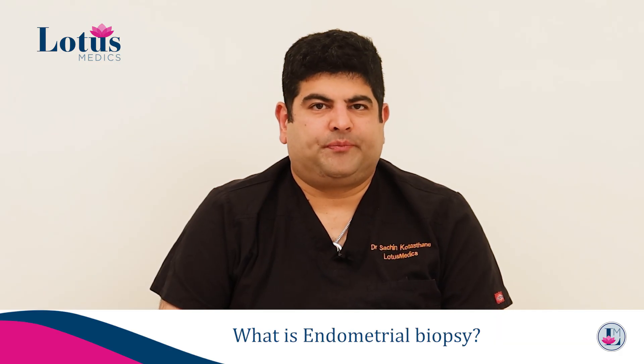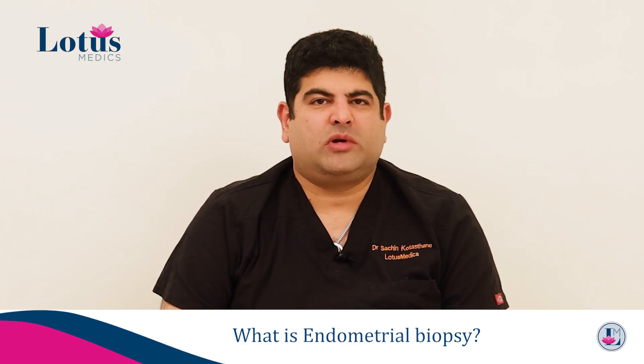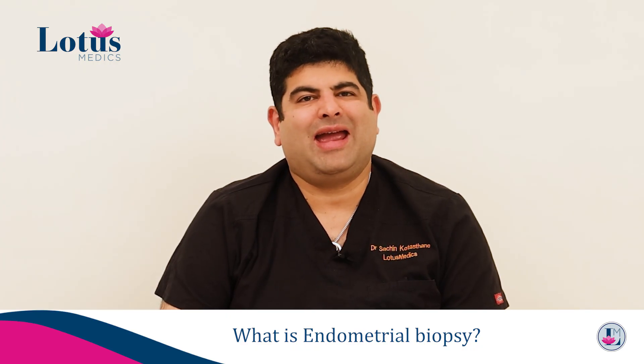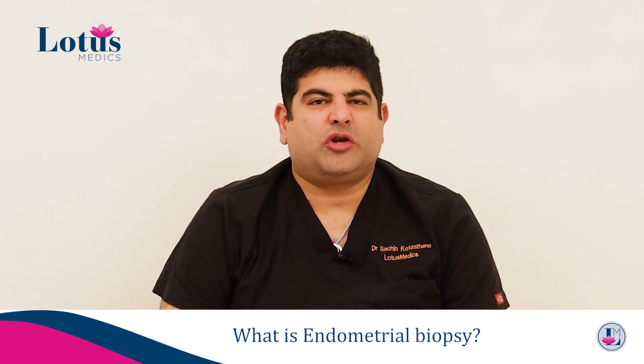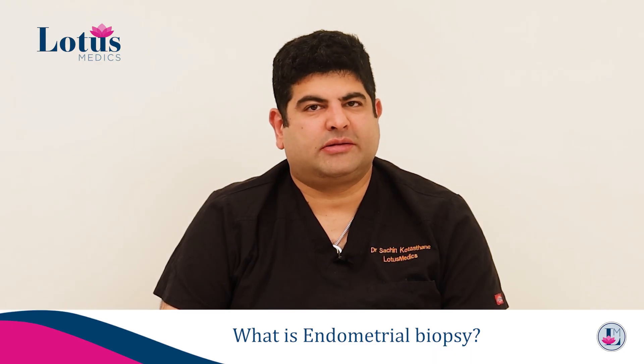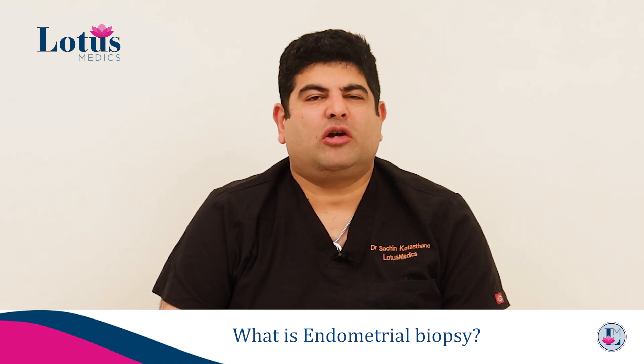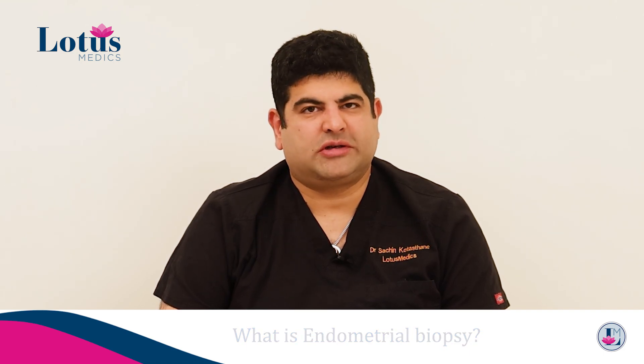What is an endometrial biopsy? Let us talk about this procedure, which can either be performed as an outpatient with your gynecologist or as an inpatient in theatres. An endometrial biopsy is the sampling of the lining of the uterus.